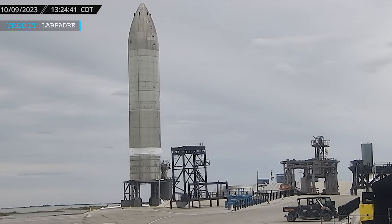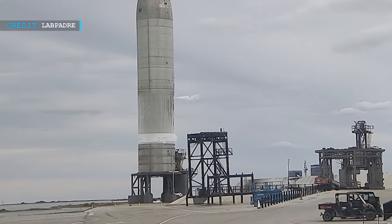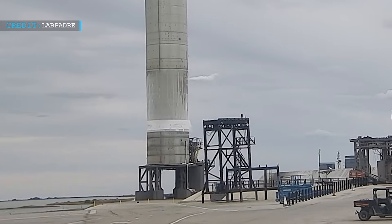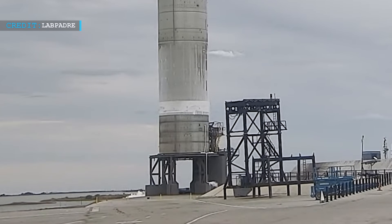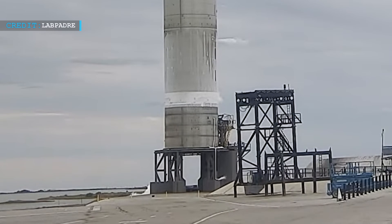However, the outcome of these tests remains uncertain, as it is challenging to confirm the success of such tests from external observations. The partial filling of Ship 26's liquid oxygen tank, with liquid nitrogen reaching only two rings, further adds to the intrigue, hinting at ongoing preparations for a significant test or suborbital flight. SpaceX's transparency in sharing these updates keeps space enthusiasts engaged and excited about the progress being made.